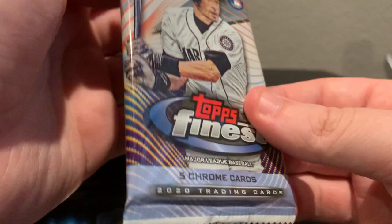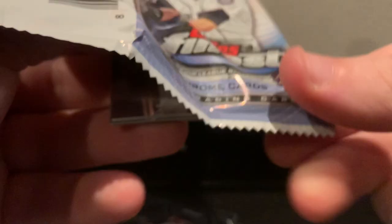Last pack — 2022 Topps Finest. Five chrome cards in this pack. We're going to lead it off with Tim Anderson, behind him Rafi Devers, Justin Verlander, Garrett Cole, Clayton Kershaw.